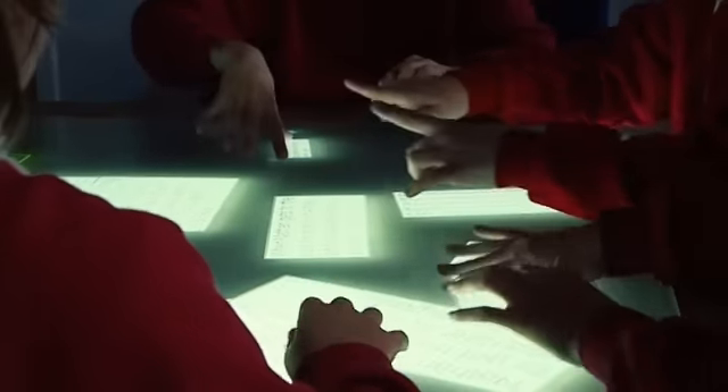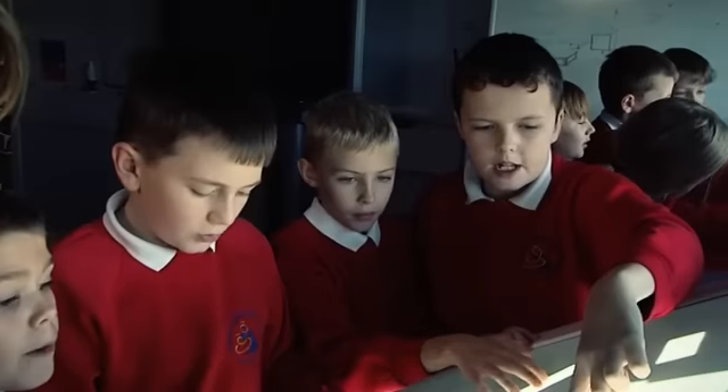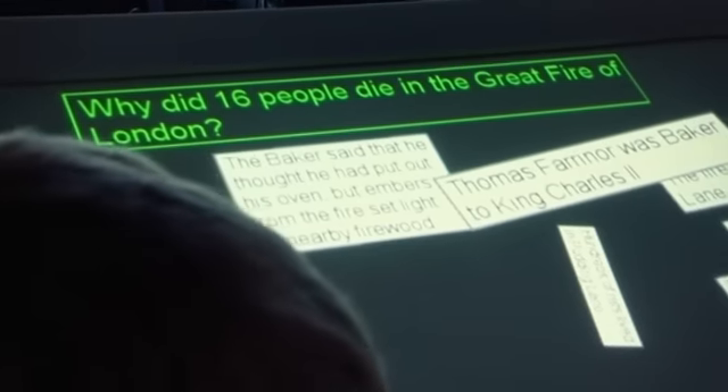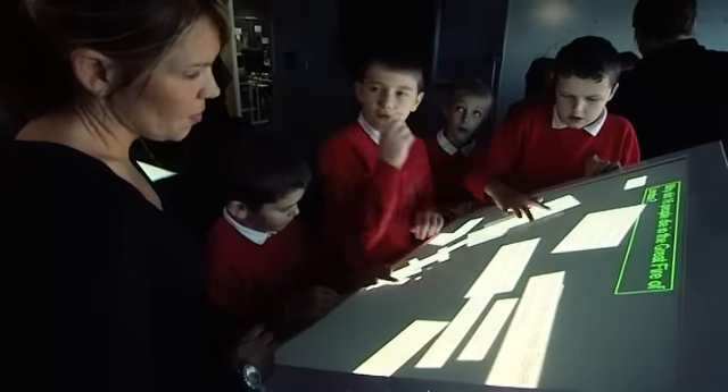The kids love it — the ones we saw this morning were really engaged — but tying engagement to learning outcomes is research work that takes a lot of time. One of the activities we've done is a mysteries activity where kids are given a number of clues to answer a question. They make the clues bigger if they think they're important. In a collaborative activity, you want everyone in the group to understand what the problem is and what ideas they're using to solve the problem.